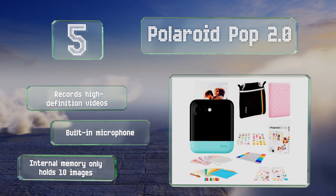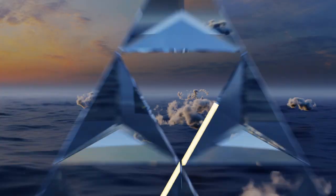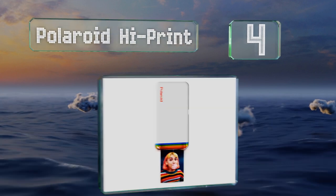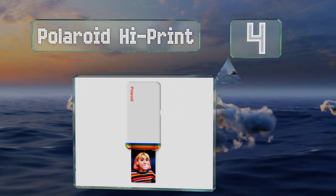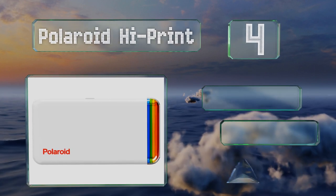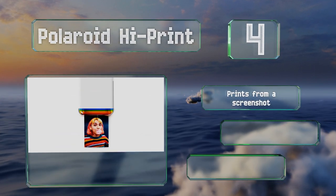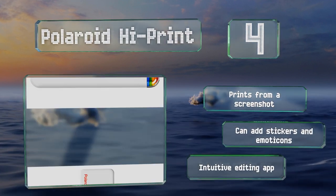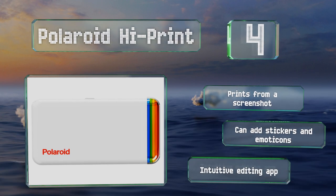At number four, the Polaroid High Print creates high-quality business card-sized photos directly from your smartphone. The cartridge refills are inexpensive and come pre-loaded with the color ink ribbon and 10 paper sheets with sticky backs. It can print from a screenshot and you can add stickers and emoticons thanks to an intuitive editing app.